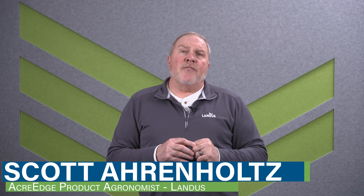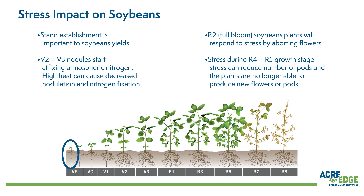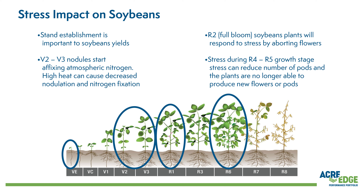The most impactful stages for bean development can be boiled down to four crucial stages: Emergence, that V2 to V3 time frame, R1, and R6. AcreEdge offers two programs to protect your crop from abiotic stresses at each of these stages.